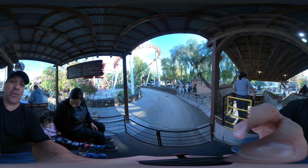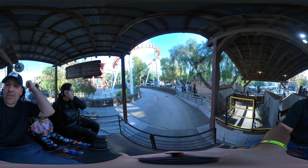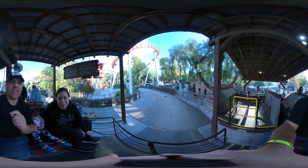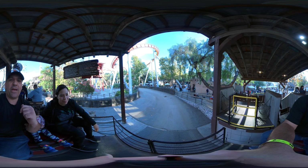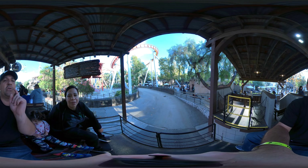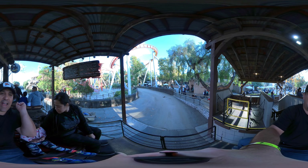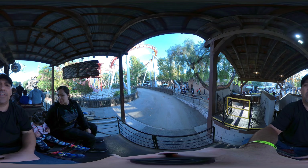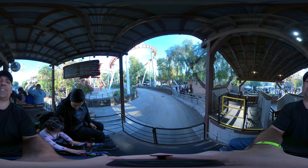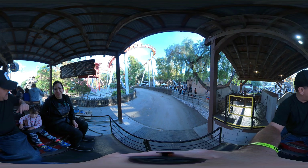Once again guys, this is 360, so you guys can swipe around. Check out the back where the horses are — we're actually facing the rear of the carriage. If we get a chance, we're gonna jump back on and try to get the front seat so you can see those horses trotting away. But if you use your fingers and scroll around, you might be able to get some of that action. Rara strapped in, Yasenya strapped in.